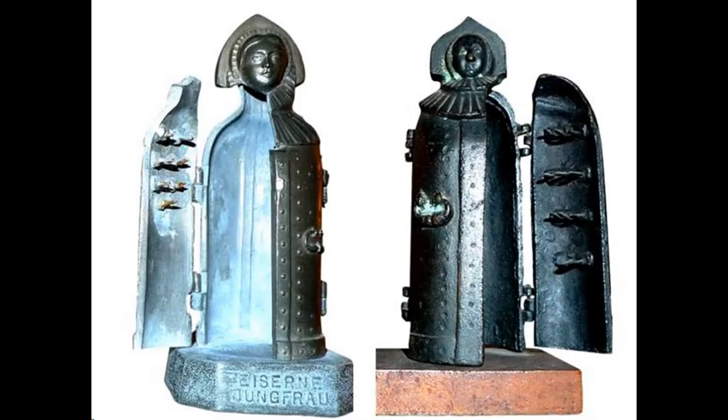Number 6: Iron Maiden. This torture device consists of an iron cabinet with a hinged front and spike-covered interior, sufficient enough to enclose a human being. Once inside its conical frame, the victim would be unable to move due to the great number of steel spikes impaling them from every direction. The interrogator would scream questions at the victim while poking them with jagged edges.